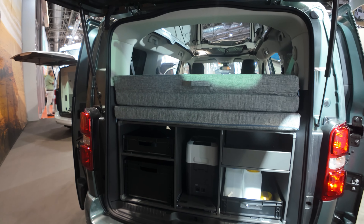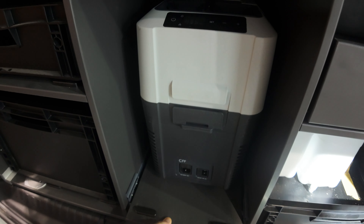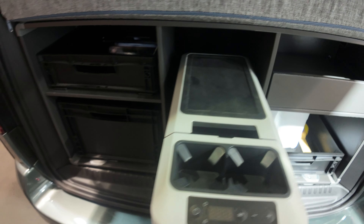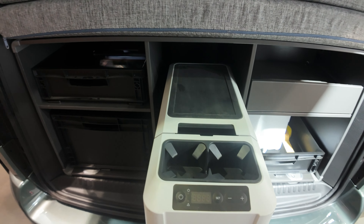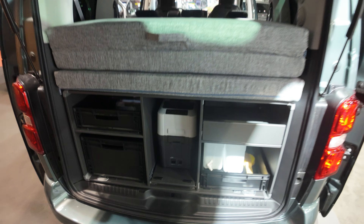Getting to the back, you have some additional storage and there is also a slide-out for a smaller fridge from Dometic — approximately 10 liters, but a nice design.